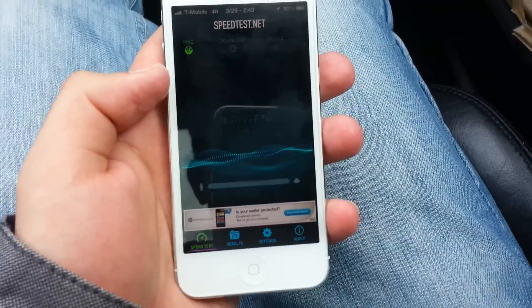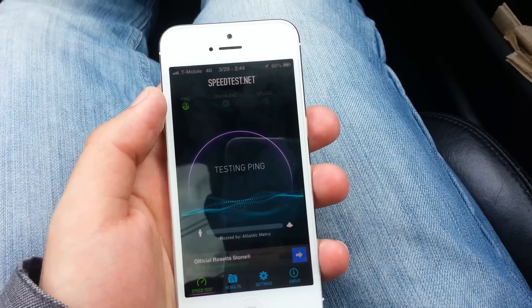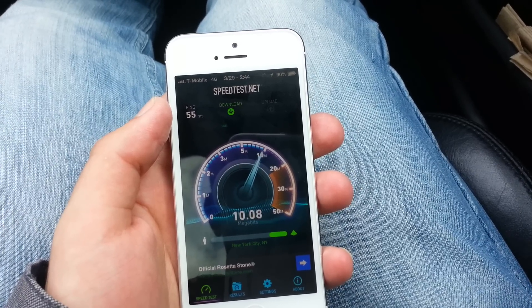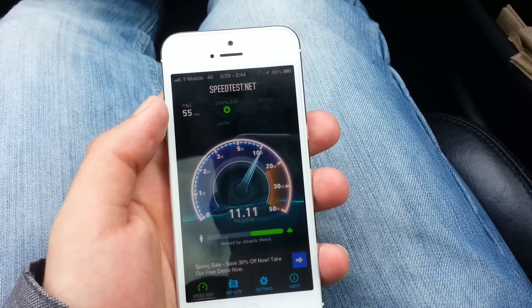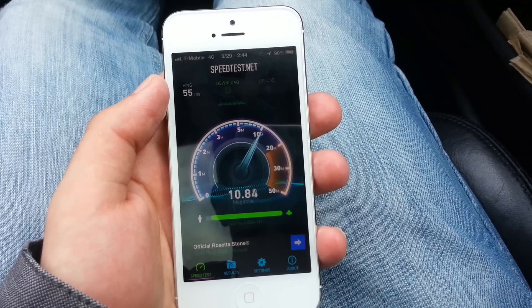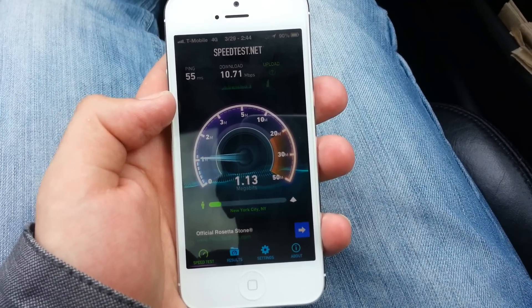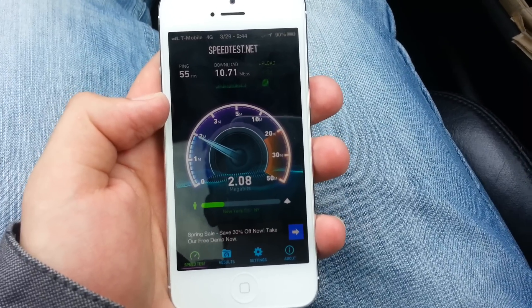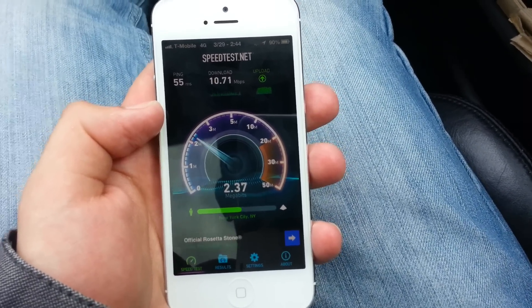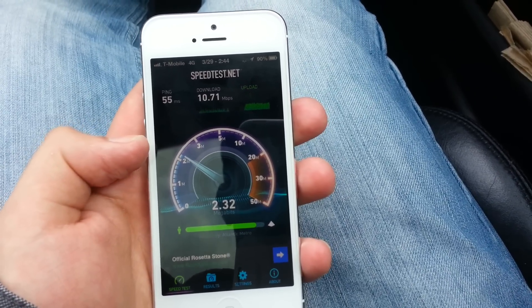I'm going to do another test right here. Here we go. About 11 down. Sorry, I'm in a moving car right now. And about 2.5 up.